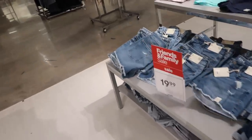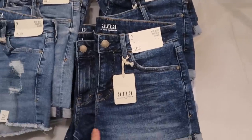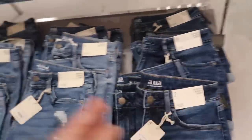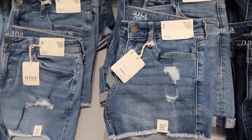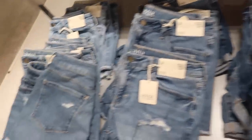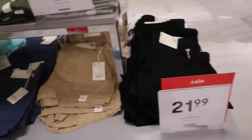Ana denim shorts are on sale for $19.99 — really good price. Three-and-a-half-inch seam roll-up with whiskering. We also have the raw hem mid-rise shorty short and 12-inch pull-on shorty shorts are $21.99. There's black, khaki, blue, turquoise, and baby pink.